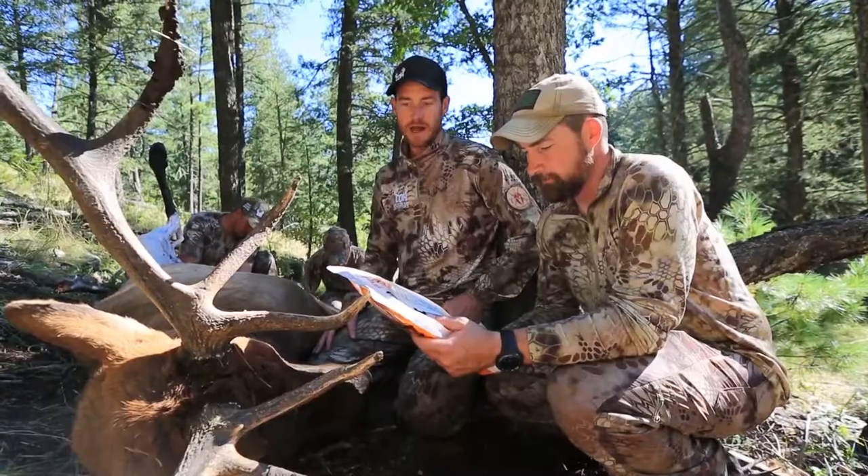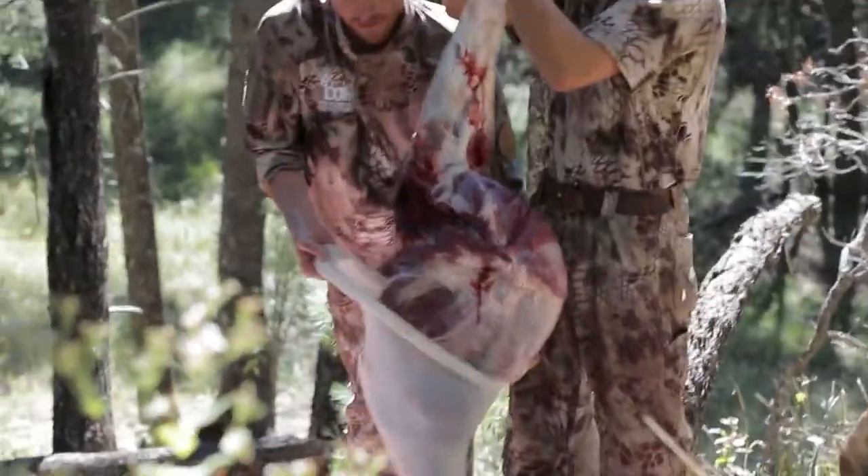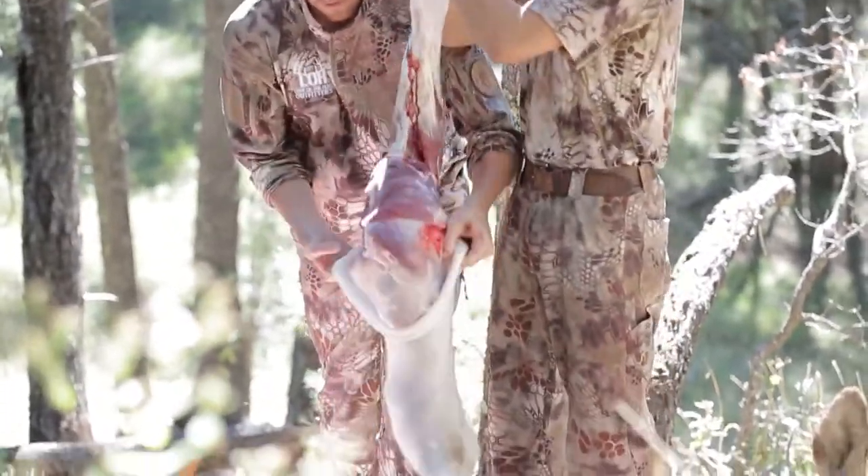I'm really excited about the product. I love elk hunting and I hate seeing an animal like this go to waste, and I'm really happy that Brad has come up with a good solution to fix that.